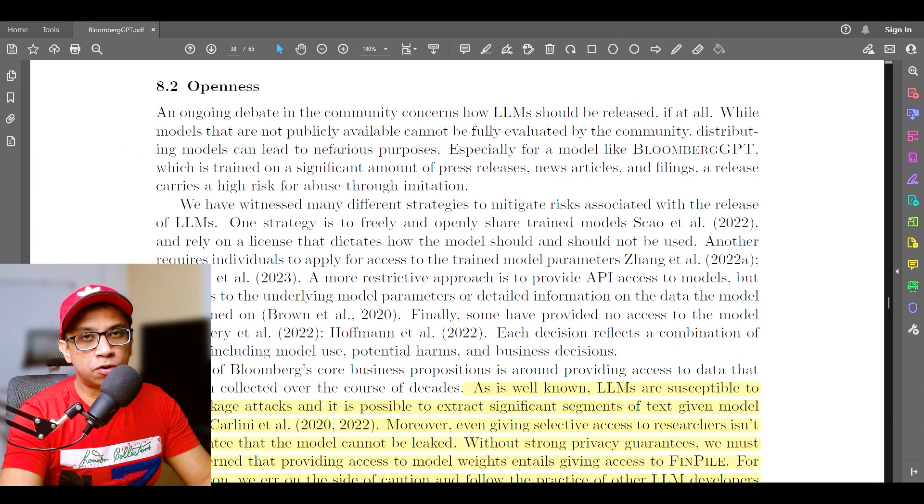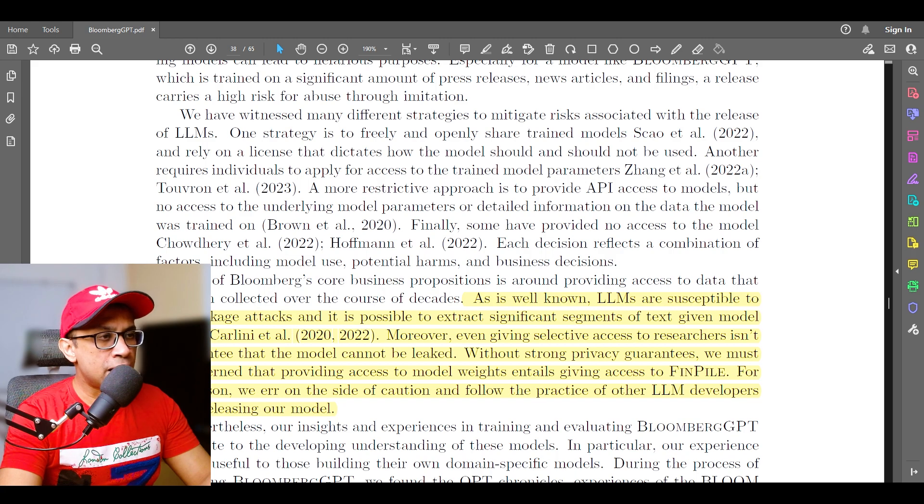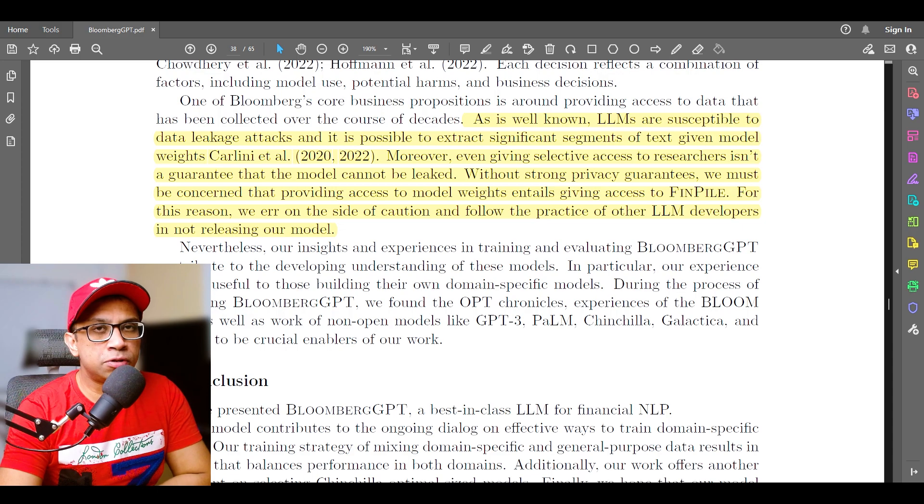The most important question: is this model available to the public? The simple answer is no — the model weights are not publicly available. The paper explains that LLMs are susceptible to data leakage attacks, and it is possible to extract significant segments of text given model weights. Even giving selective access to researchers is not a guarantee against leakage. Without strong privacy guarantees, providing access to model weights would effectively give access to their proprietary financial dataset, fin pile. This is understandable since a large portion of their training data comes from Bloomberg's own internal dataset collected over decades.